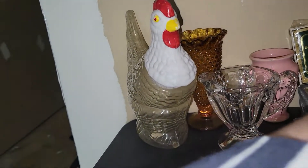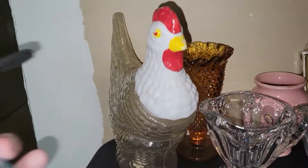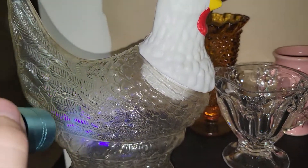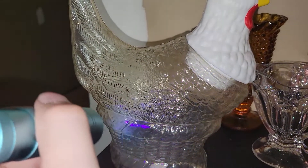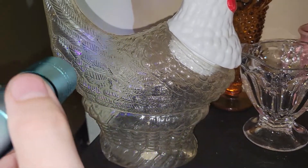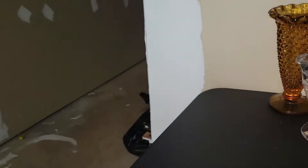I found this chicken or hen and it's a candy container. There's a hint of a UV glow in it — I promise you it's there. It probably held candy, maybe like candy eggs at Easter time — chocolate eggs or hard mints that would look like eggs inside. I don't think there are any markings on it. It is a little bit broken in the back but it's still neat regardless.